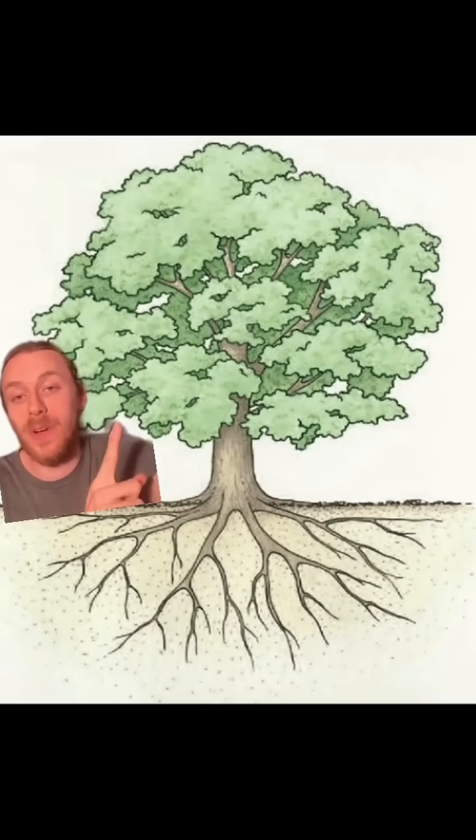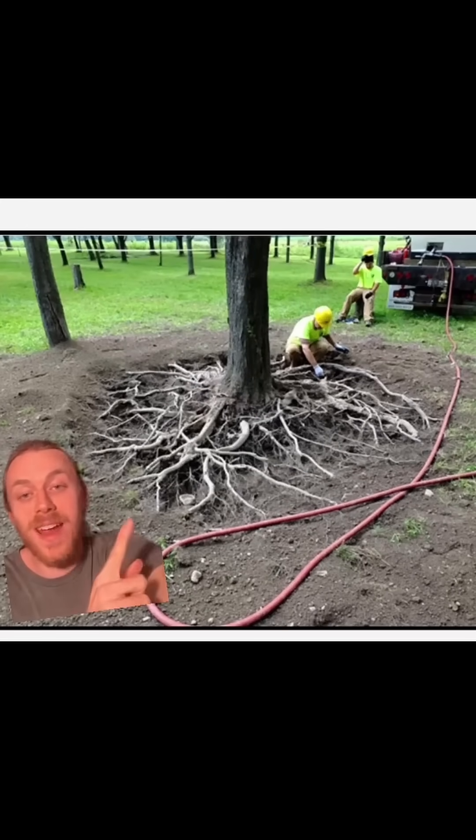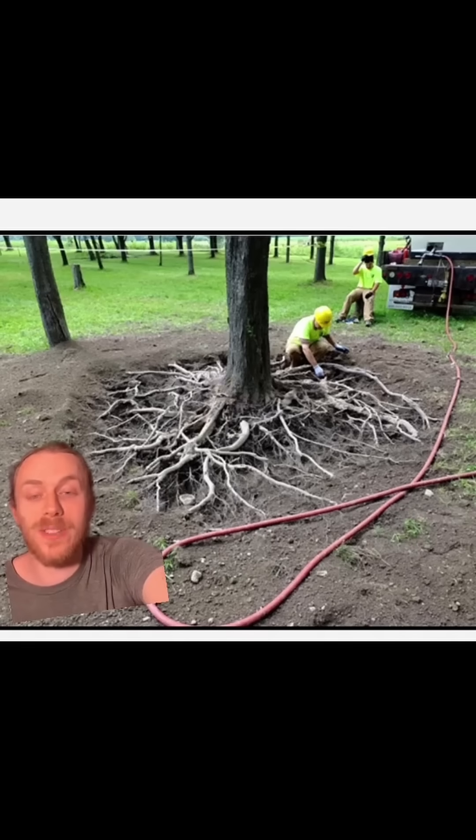This is what most of us think a tree's root system looks like. Diagrams like this one are pretty common, where what you see above roughly matches the size and shape of what's underground. However, scientists can use pressurized air to blow away the soil around the tree's roots, so we can better understand what the root structure of various species looks like.